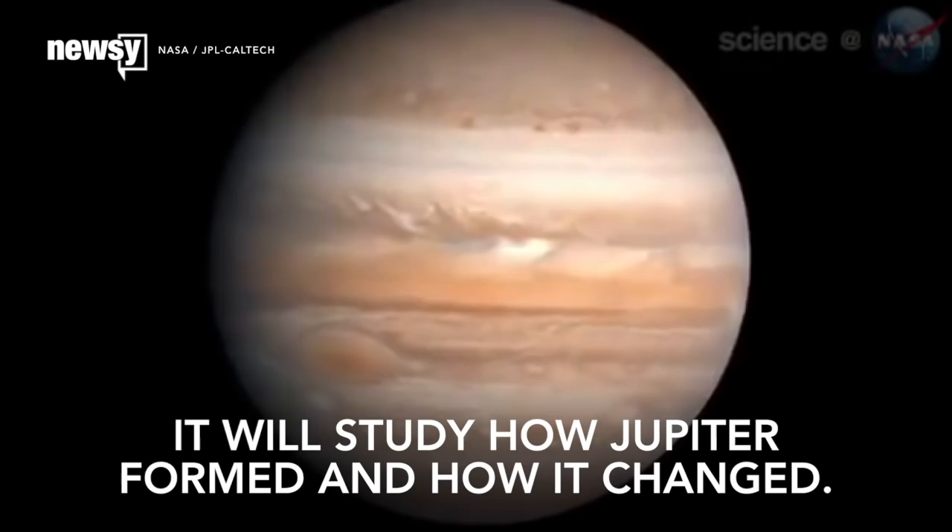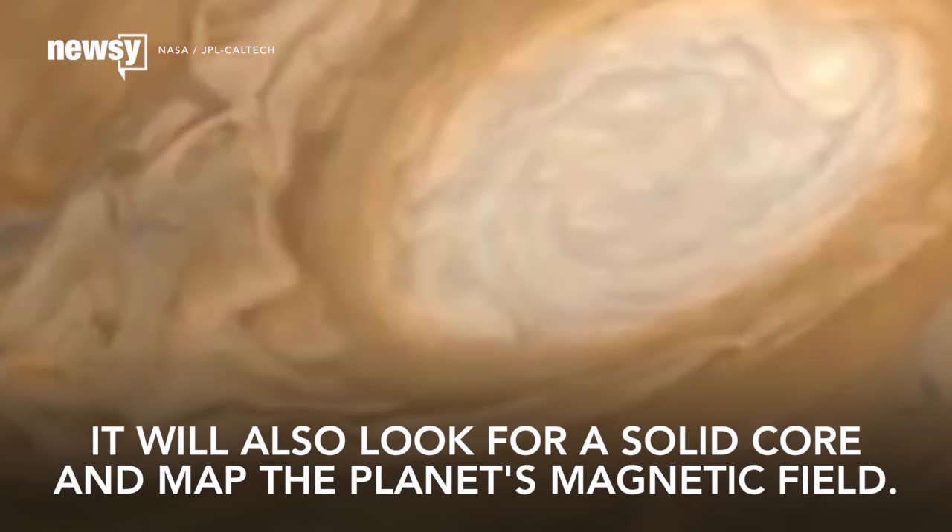The mission's goals include learning how Jupiter came to be and how it has changed, as well as finding a solid core and mapping the planet's magnetic field.